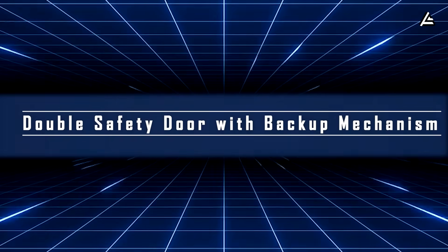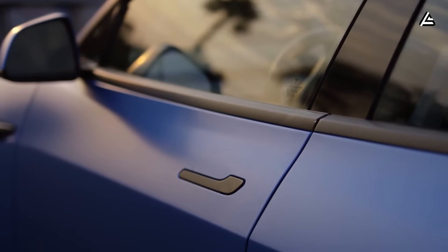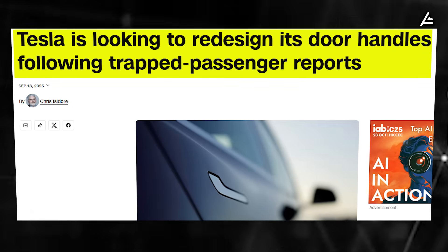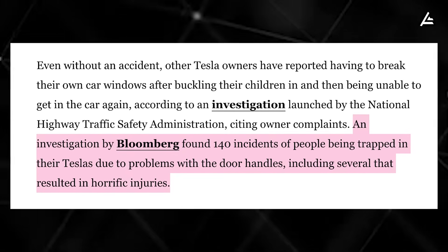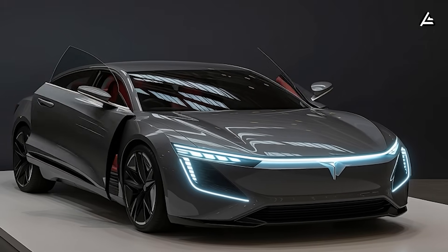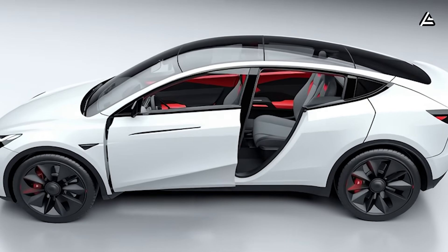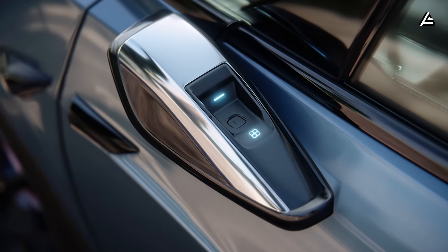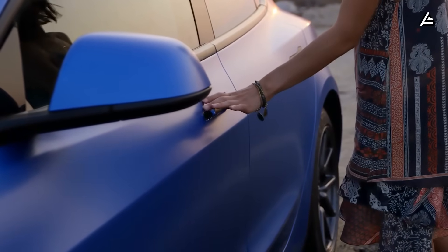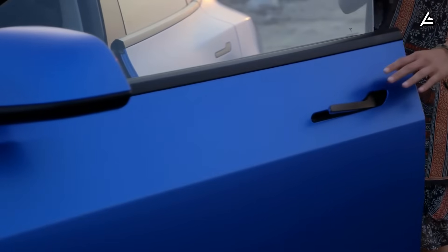Feature five: double safety door with backup mechanism. One of the biggest complaints about Tesla doors has been how hard they are to open during emergencies. According to a Bloomberg report, there were over 140 complaints — mostly from Model Y owners — about doors getting stuck when power systems failed, making it tough for kids or seniors to escape during fires or crashes. For the Model 2, Tesla completely redesigned the door system. It now uses touchless sensors for normal operation, paired with a hidden mechanical backup button built right into the interior trim — a small stainless steel latch that works manually, no electricity needed, requiring less than 5 kilograms of force to open.